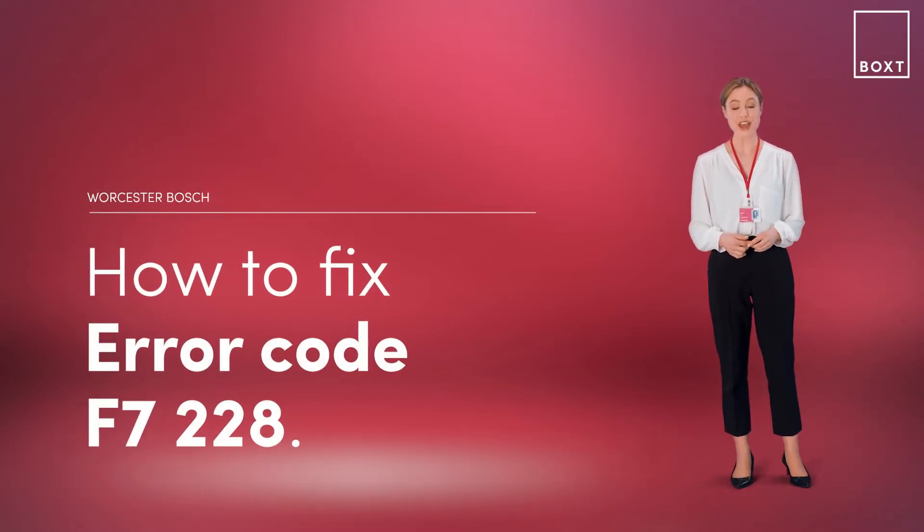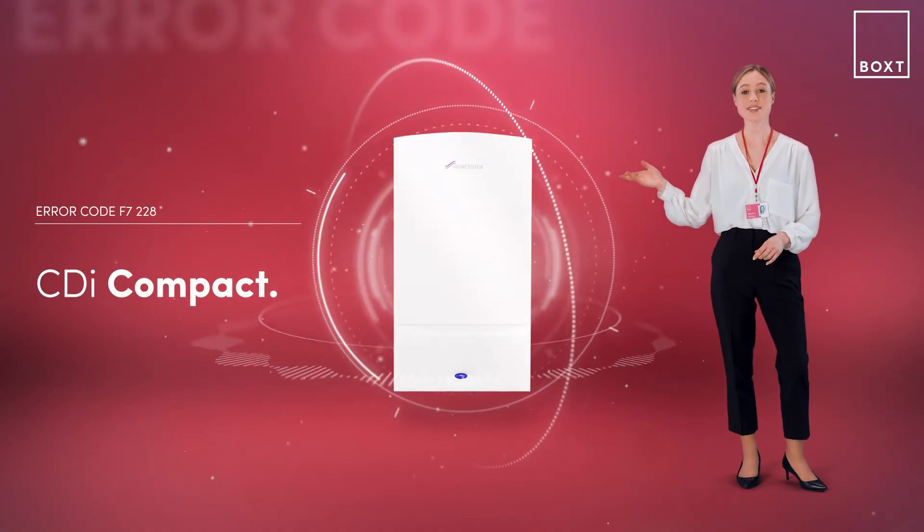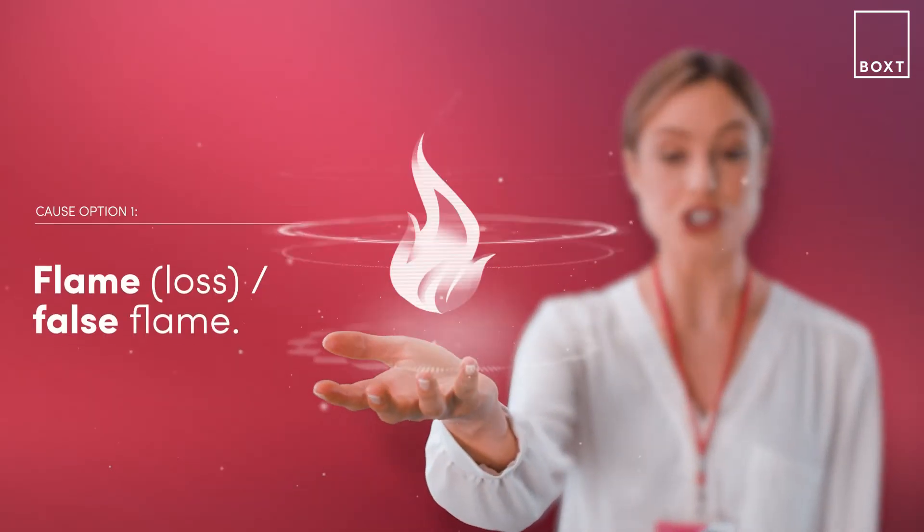This is how to fix the error code F7228 on your Worcester Bosch boiler. If it's displaying an error code, it simply means there's something wrong with your boiler. With the CDI Compact boiler, this problem is likely caused by a flame loss in your boiler.